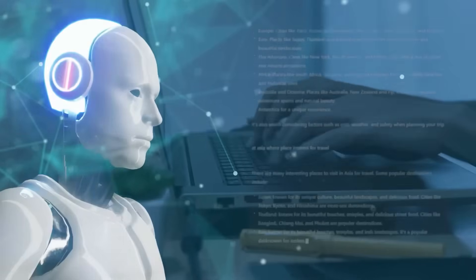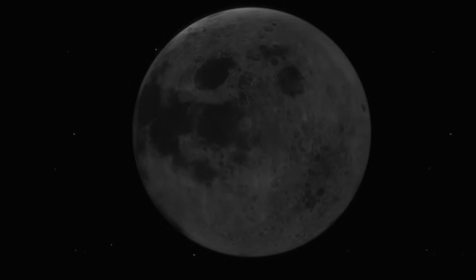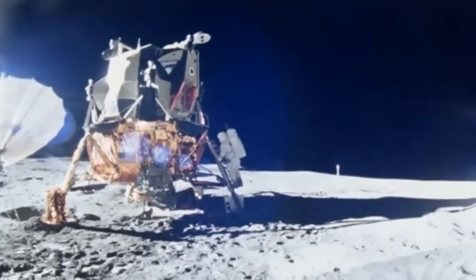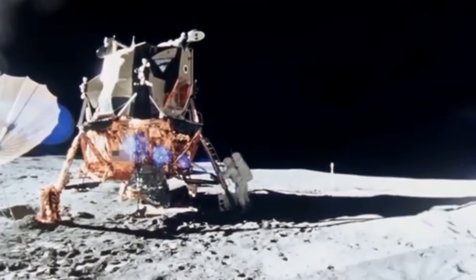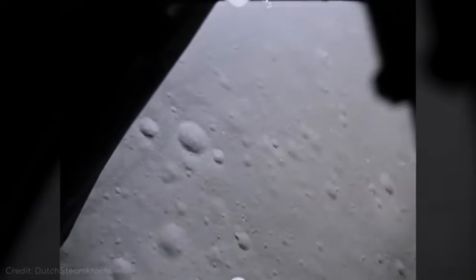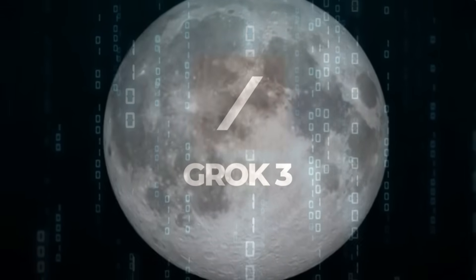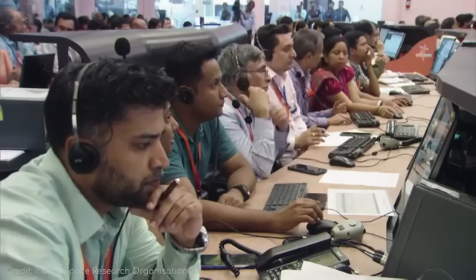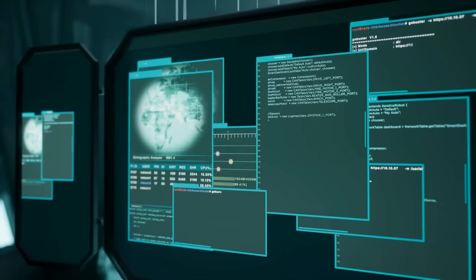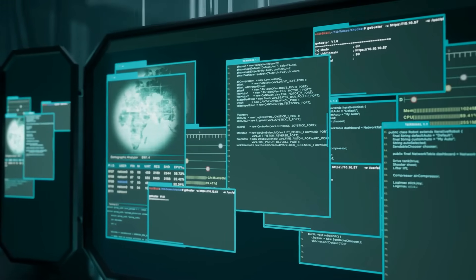What if everything we thought we knew about the moon's far side was fundamentally incomplete? Grok 3's analysis suggests we've been missing something crucial. The differences between the near side we see every night and the mysterious far side go far deeper than anyone realized. And what these differences could mean for future lunar missions is something NASA and other space agencies are now scrambling to understand. Grok 3 has identified something on the far side that scientists have been overlooking for decades — when analyzing thousands of data points from lunar missions, the AI flagged anomalous patterns suggesting our understanding of the moon is dangerously incomplete.